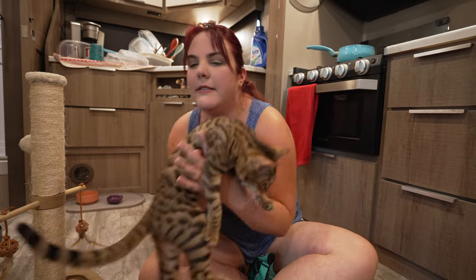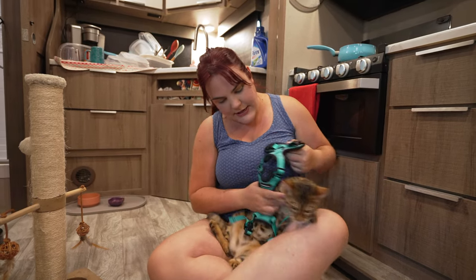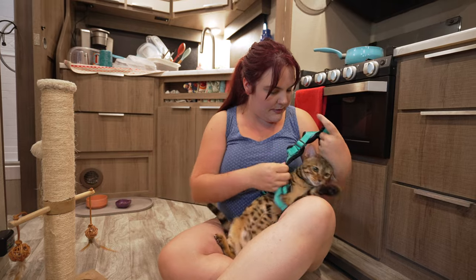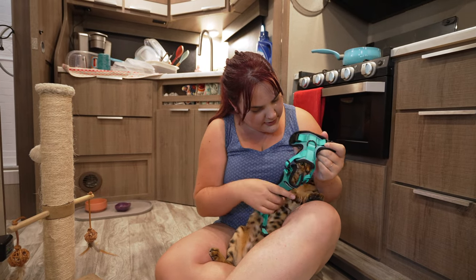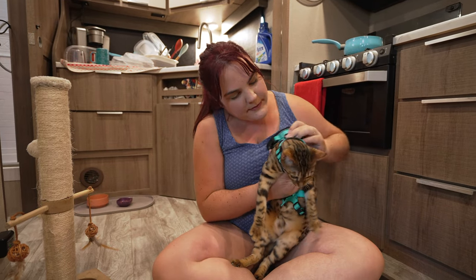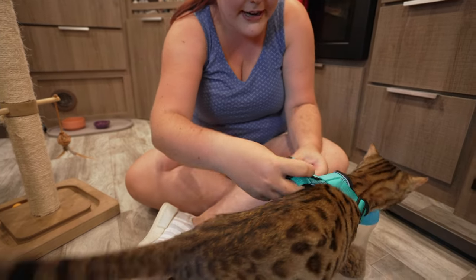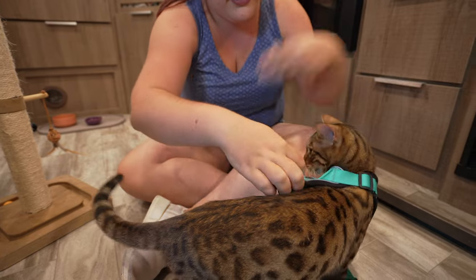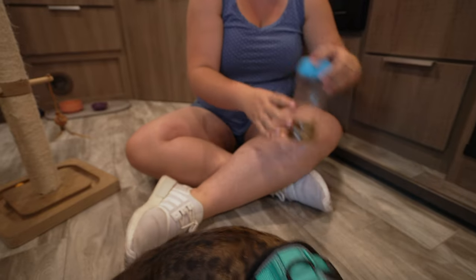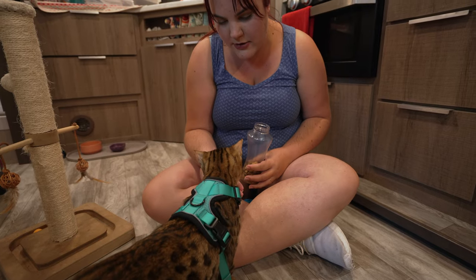We're going to put her in her onesie and then give her a treat, and then we're going to try to take her outside. Sometimes it is a struggle because she doesn't want to be confined. Once you get it on her she acts pretty decent. There we go. Come get your treat — thank you for letting me put that on you.